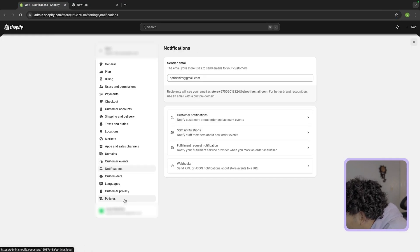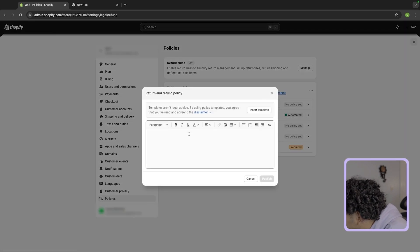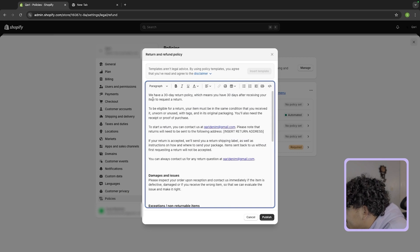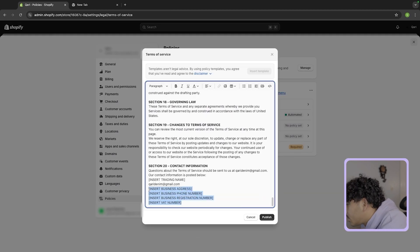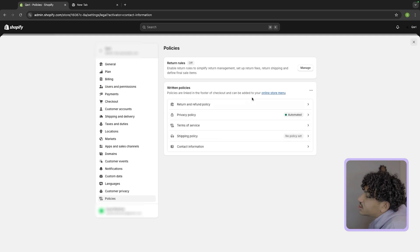Everything else you don't really have to touch except policies. You want to create your policies because this is important. I like to just use the template that Shopify gives you because it pretty much has everything already written out, and you can change the stuff you don't want — like if you want a 14-day return policy instead of 30-day. Do the same with terms of service and make sure you put all your information where needed. That's all you have to do for this part of the Shopify store setup.